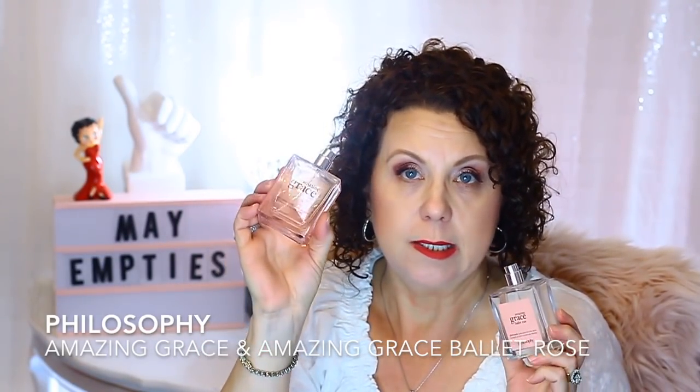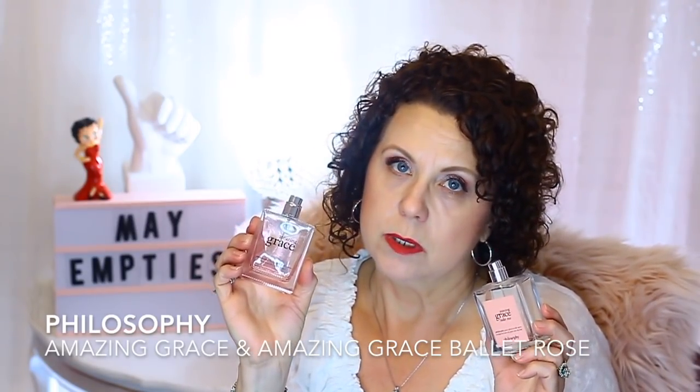I finished up two of my Amazing Grace perfumes. One is the original Amazing Grace, which I absolutely love and will be repurchasing — just not right now as I have other perfumes to use up first. The other was the Amazing Grace Ballet Rose, which was wonderful. Every time I wore it I would get a lot of compliments, even though I couldn't smell it on myself. It must have meshed really well with the heat of my skin. I liked both of them.